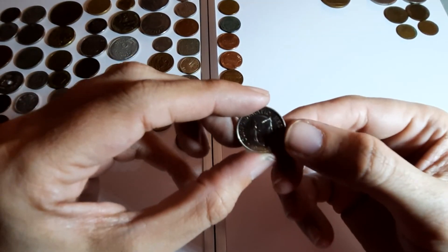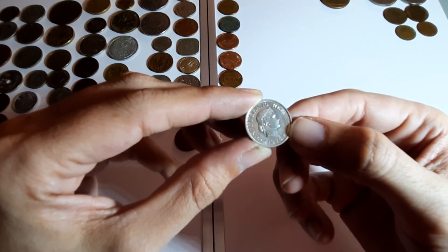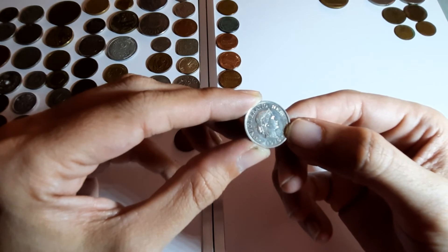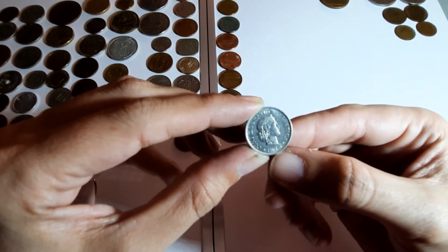10 - I should know this by now. Switzerland! That's it, 1975.